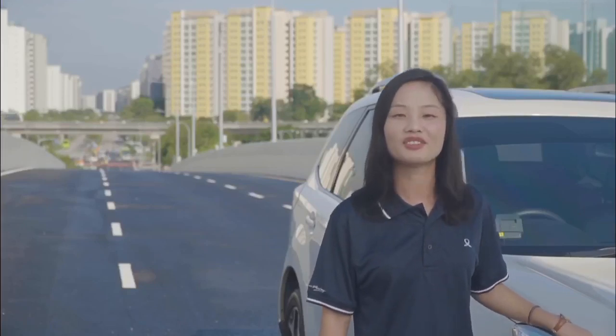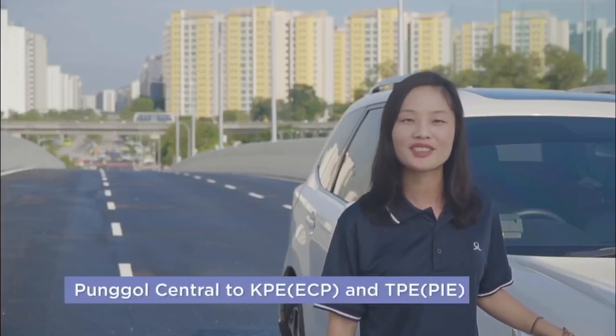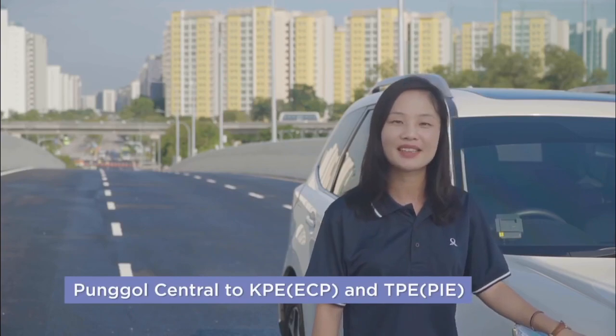Now, let's head for a drive and I'll show you the route to the new link road when you are heading from Pongol Central to KPE ECP and TPE PIE.